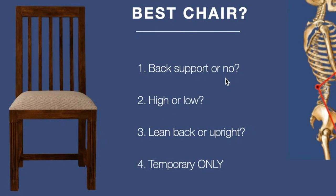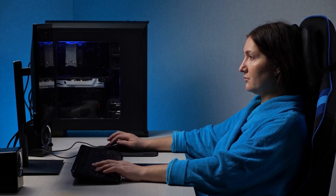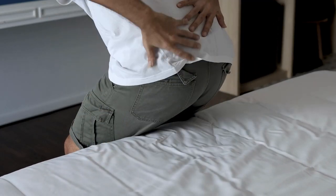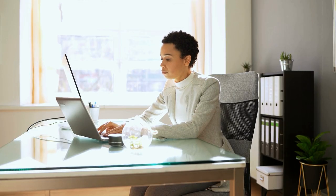The first thing we're going to talk about is back support. A backrest is not necessary, but I don't recommend going without one if you're sitting all day for long stretches of time — that's a recipe for chronic tension in certain muscles. My recommendation: have a backrest available but don't use it all the time.